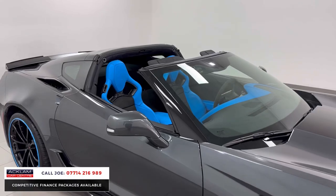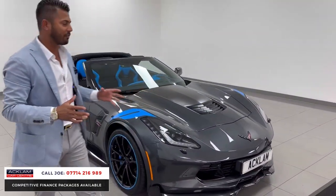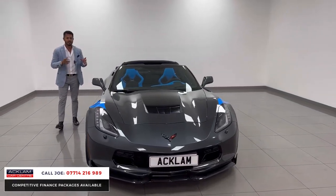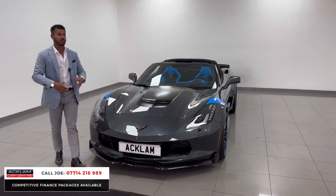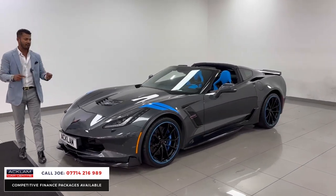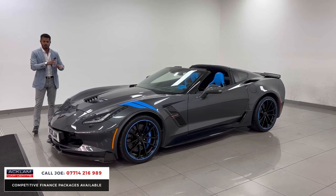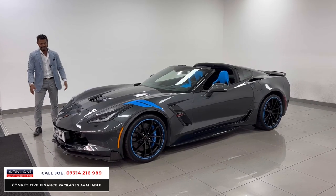It just doesn't get much better — this is phenomenal. There's been a lot of talk about this car because there isn't another one available in the country. It's a UK car, yes it's left-hand drive, but being a UK car means it's been supplied for the UK. The special thing is you can drive it all over without any modifications — things like headlights, mirrors, and navigation don't need to be touched because it's absolutely perfect.